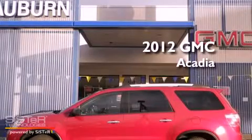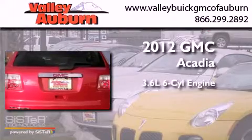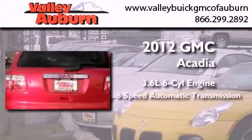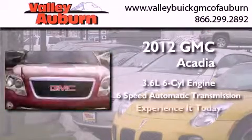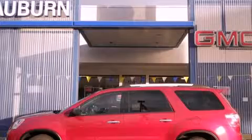This is a brand new 2012 GMC Acadia. It has a 3.6 liter 6-cylinder engine and a 6-speed automatic transmission. This automobile won't last long at this price. Call and arrange a test drive now.